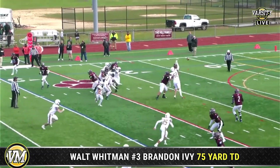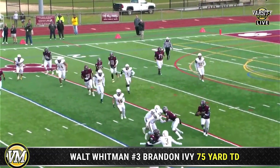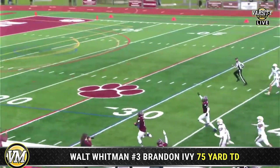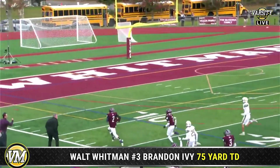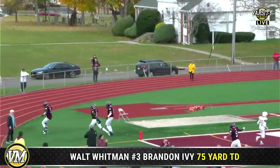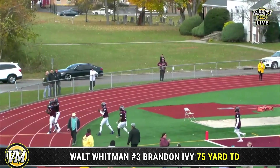First and ten from the 25-yard line. There's a pass to Ivy. Ivy gets to the outside. And as we said, Ivy — first play from scrimmage — scores. 75 yards to the house.